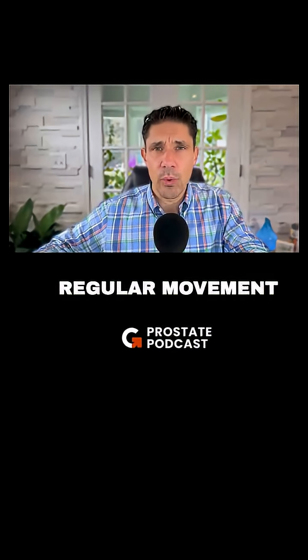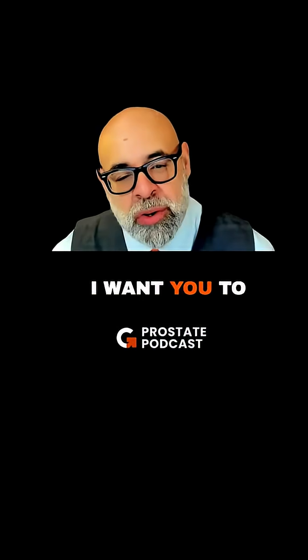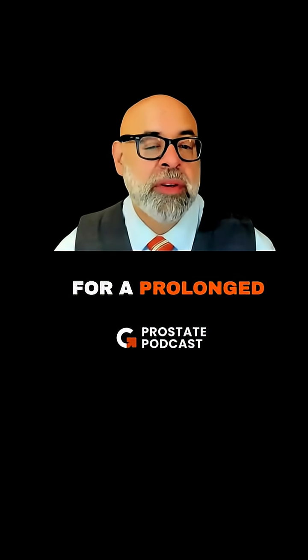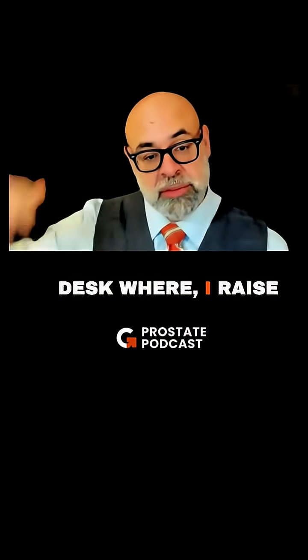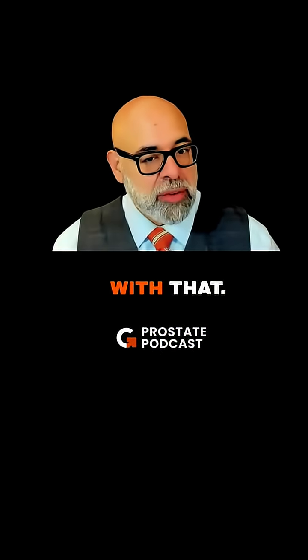What kind of motion, movement recommendations or tips can you give to guys specifically that are looking to increase prostate health? I want you to notice something when you go urinate — observe your urination after you sit down for a prolonged period of time. I have an elevated desk that I raise, and I stand up. I have a treadmill under this desk to do so, so I'm good with that.